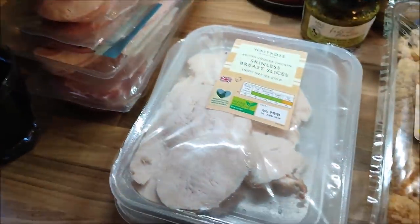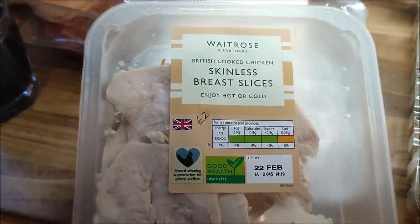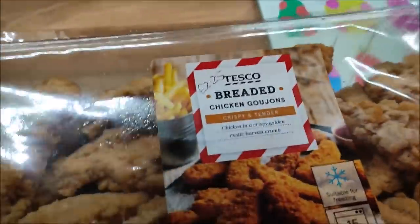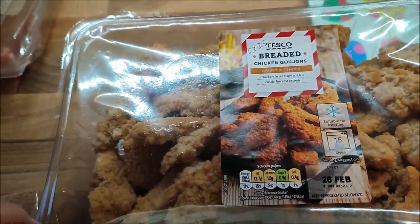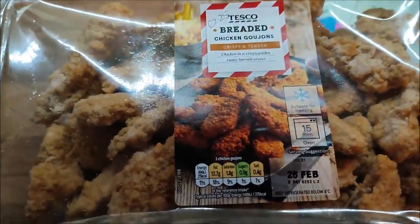I've got some cooked chicken sliced roast breast that was £1.40, and two packs of sliced cooked chicken breast that were £2 per pack. These breaded chicken goujons were £2.25 and that's 540 grams — which is great.